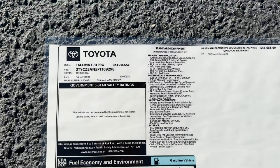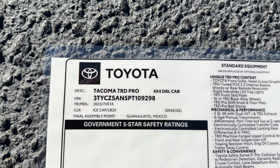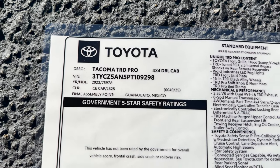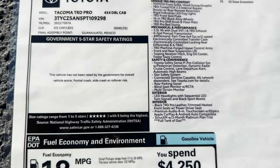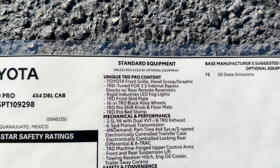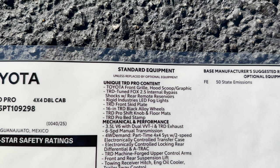The window sticker will show standard features, any options, upgrades, and also pricing. This is the Tacoma TRD Pro 4x4 in ice cap. Here's the fuel mileage, and then this is the standard equipment — feel free to stop the video so you can look a little closer. That's the unique TRD Pro features.